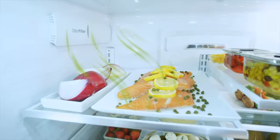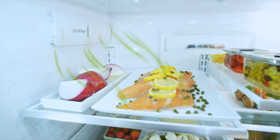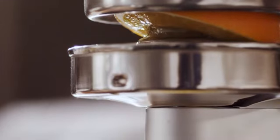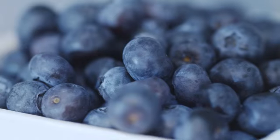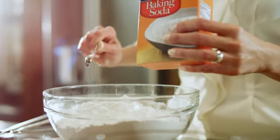Using advanced technology, this odor filtration system helps remove even the strongest odors so they don't circulate and affect other foods. Now you can enjoy the taste and smells of your favorite foods. And save the baking soda for baking.